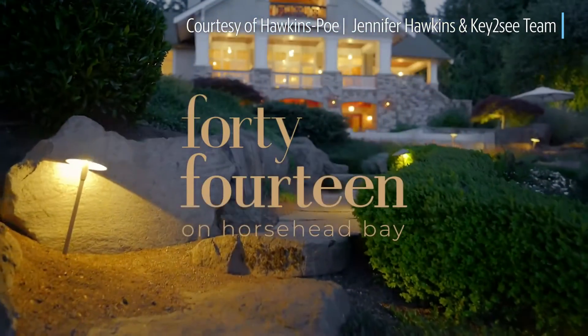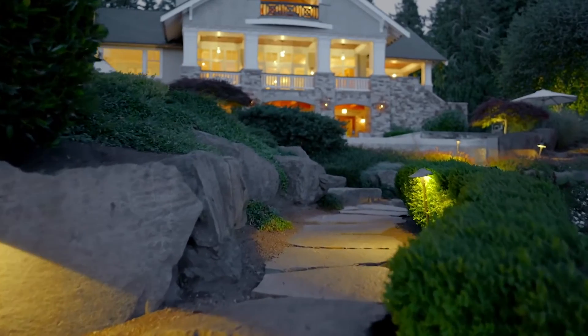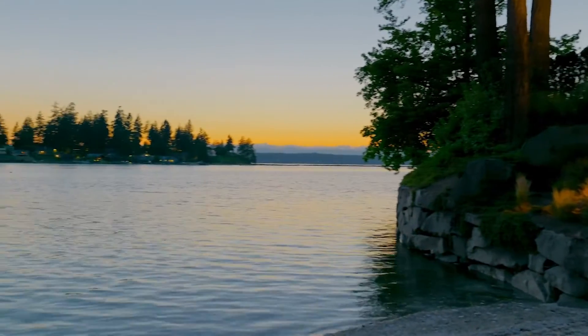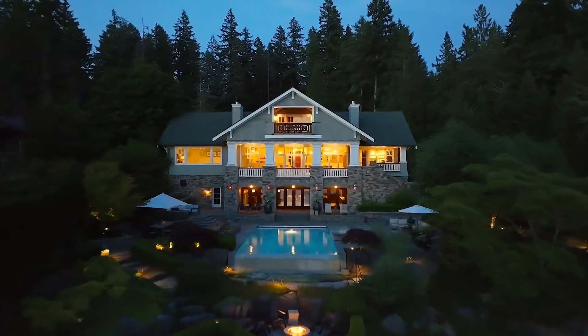Welcome to 4014 on Horsehead Bay Drive. This home has an air of opulence, starting at the beginning of the one and a half acres, all the way down to the 90 feet of waterfront.